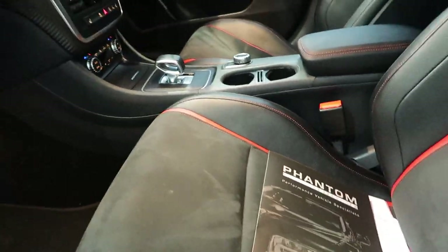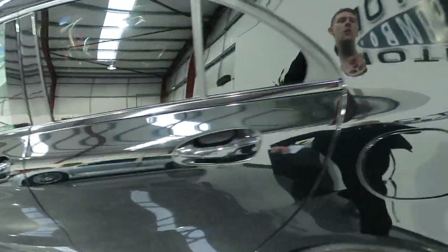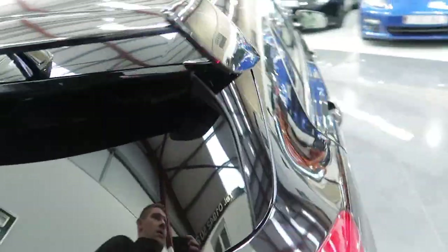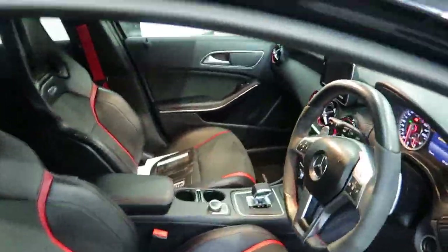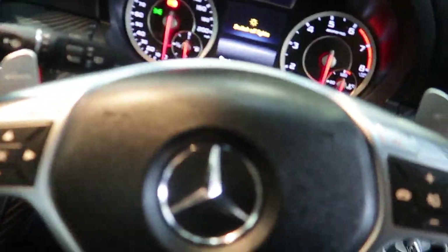Let's have a look in the driver's seat. You've got the AMG logo on the door sills which lights up. It's only beeping there because I left the lights on.